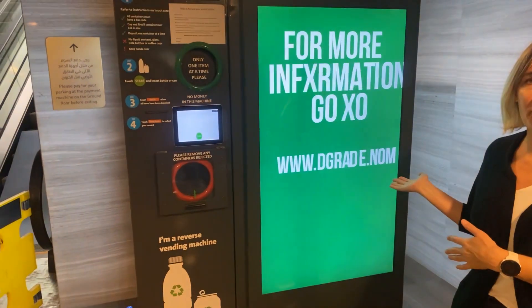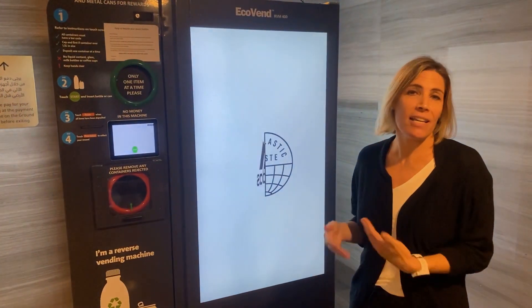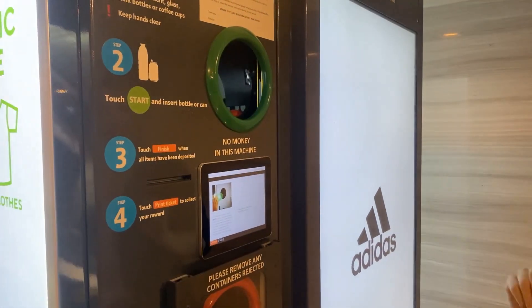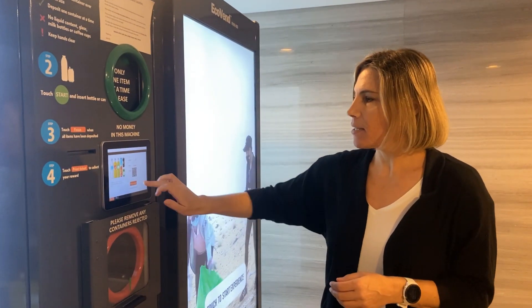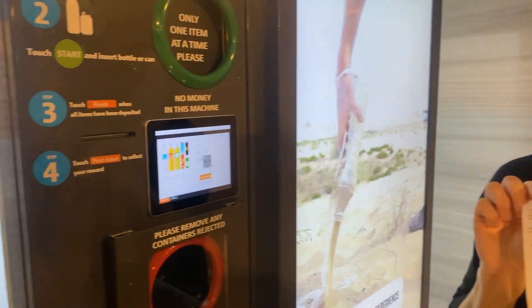Hi, I'm Rebecca, Head of Marketing and CSR at D-Grade. We're really excited — next month we're about to launch the community recycling campaign through our reverse vending machines. You'll be able to find these machines at select locations in Dubai, Abu Dhabi and LA. These machines will make it easy and reward you for recycling. Just take your clear plastic bottle — PET or Type 1 plastic — press the start button, place it in the machine. The machine will read the barcode and crush the bottle. Then press finish once you've entered all your bottles and print your ticket, then check your ticket for your reward.